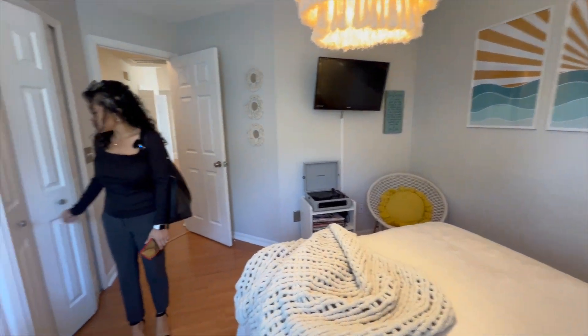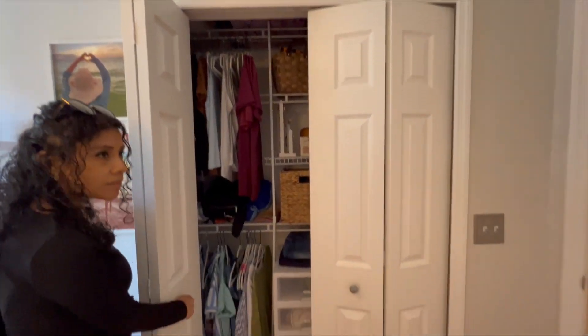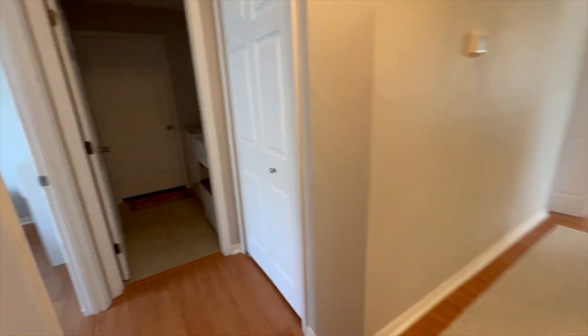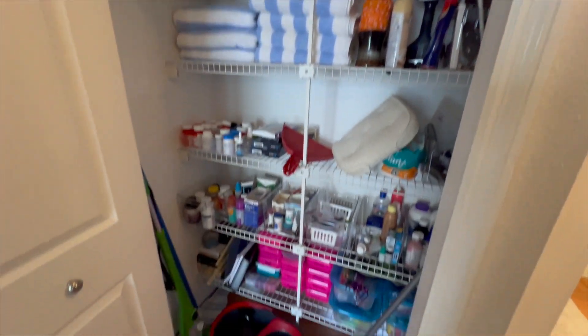I really like what they did in this house. It's kind of beachy but a little bit farmhouse-y and modern. There's a closet here — pretty big, lots of storage. And there's a laundry room too.